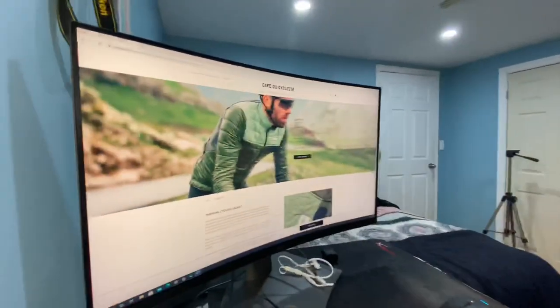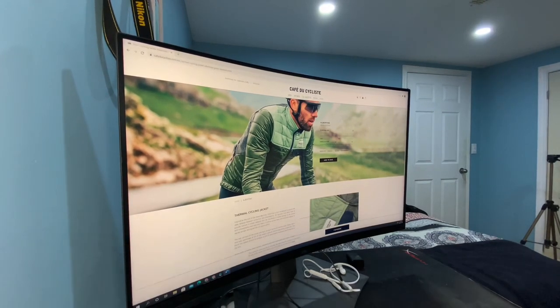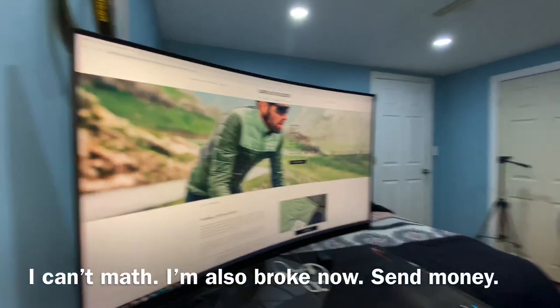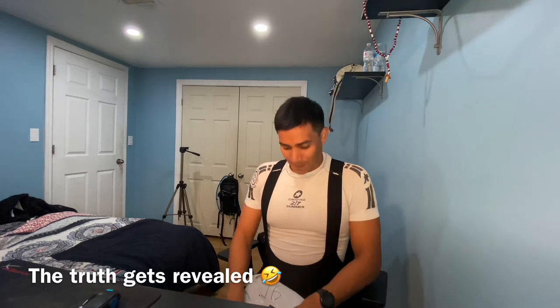This is what I'm going to be unboxing today. Here are pictures from the website — I bought the Café de Cyclistes Albertine. That's the price I paid for it, and the duty on that was around $50, so it was very expensive. The reason I bought this is because I want something warm, I want to stop wearing so many layers when riding in the cold, and it looks pretty dope. So I bought it.